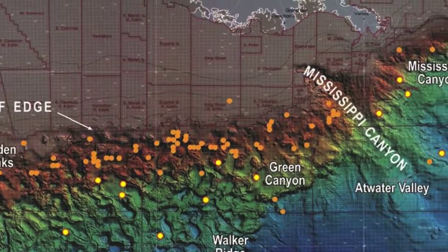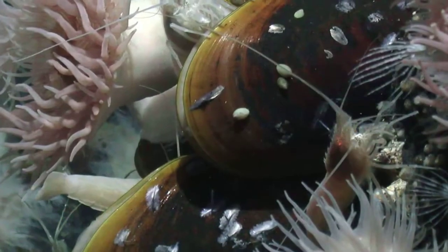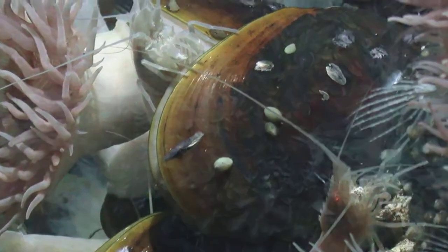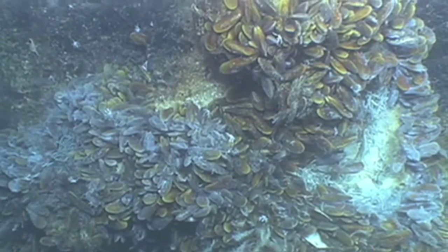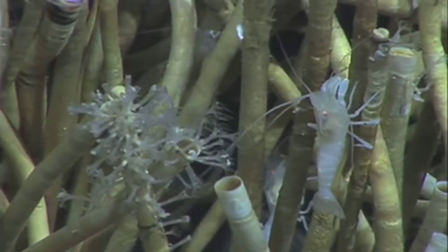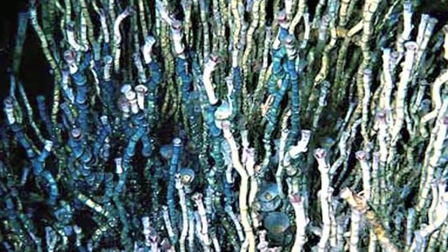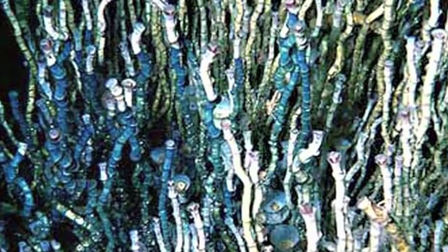In those environments, we have some very special communities of animals. Among the things we've discovered over the years is that there are mussels that get all of their carbon and energy from methane gas — they can live entirely from methane gas. There are also giant tube worms, meters long, with no mouth, no gut, no anus. They get all of their energy from hydrogen sulfide, a gas that's normally toxic, but it's made by bacteria living off oil in the sediments.